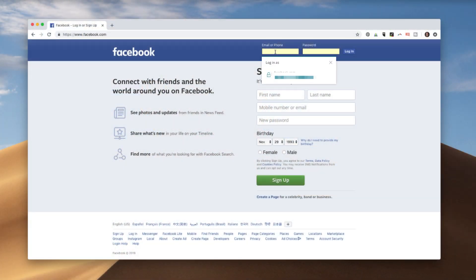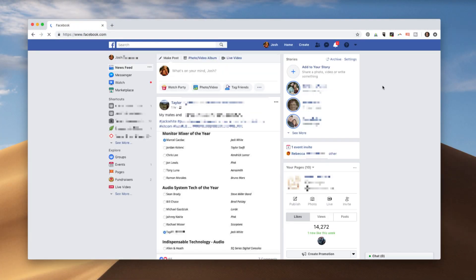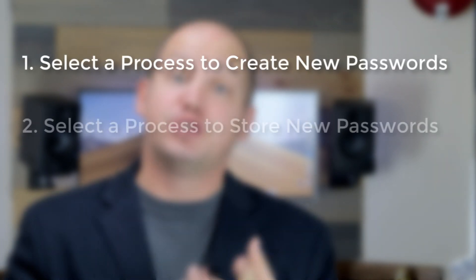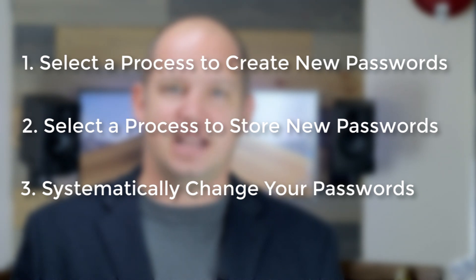I decided to just sit down for one or two hours and knock it all out so I had secure passwords. With a password manager like Dashlane, when you try to log in, it will automatically input those passwords — you don't have to copy and paste. The only thing you need to know is your master key, which could be your fingerprint or your master password on your computer. To recap: select a process to create secure passwords, store those passwords securely, then systematically change those passwords — including changing your sensitive account passwords about every six months or less.